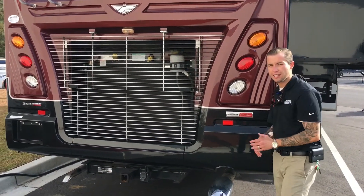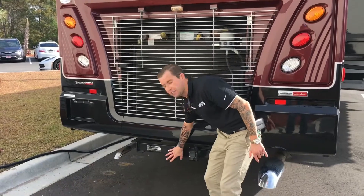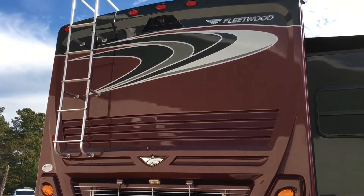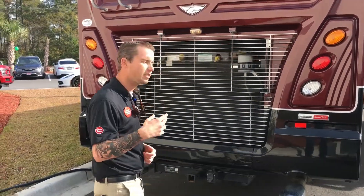This is a Freightliner chassis with 360 horsepower, and it also has the 10,000-pound hitch. It does come standard with a backup camera and side blind zone alert — two cameras on each one of your mirrors to assist you when you're trying to change lanes. Come over here and take a look at this AquaHot.